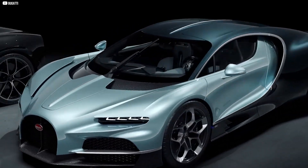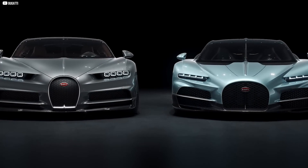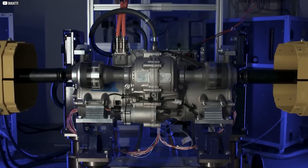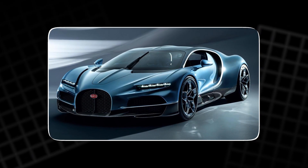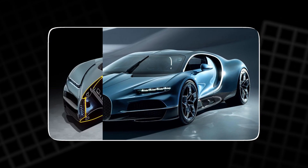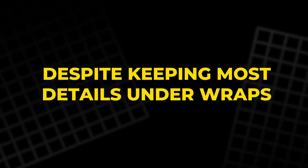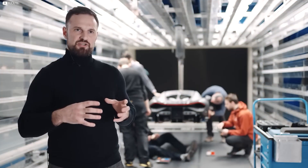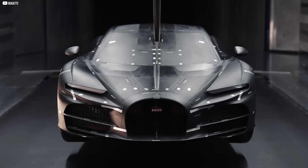This new Bugatti hypercar isn't just a marvel of speed — it's a leap into uncharted territory for electric propulsion. Known for their record-breaking combustion engines, Bugatti has now turned its attention to revolutionizing electric power, creating a system that seemingly bends the laws of physics. Despite keeping most details under wraps, the few hints they've provided showcase some of the most advanced engineering the world has ever seen.